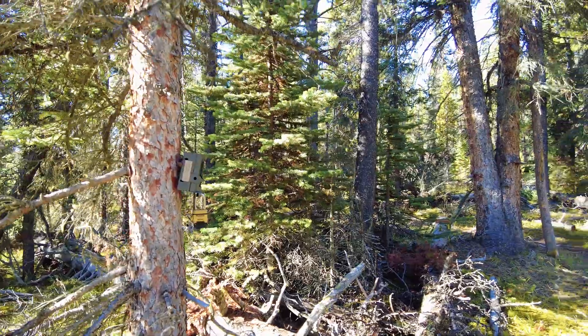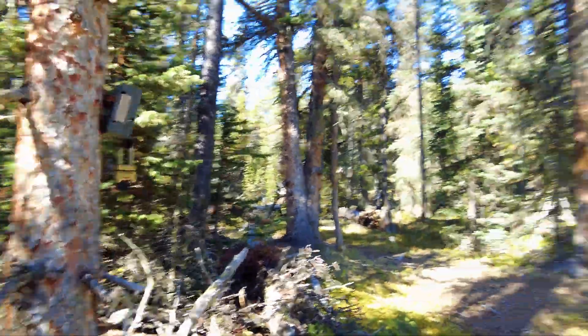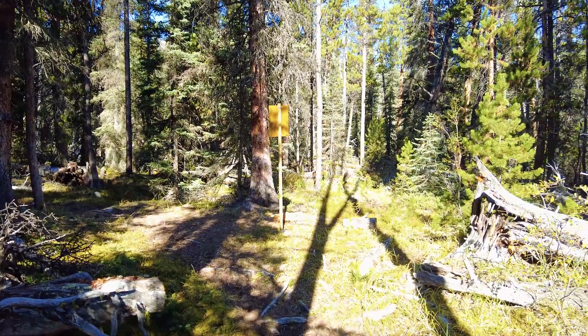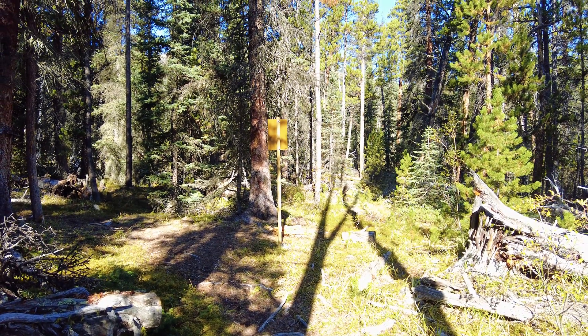This one is set up facing some of the trails. This is a great location to pick up wildlife that might be moving through the area — Wolverine and other species as well.